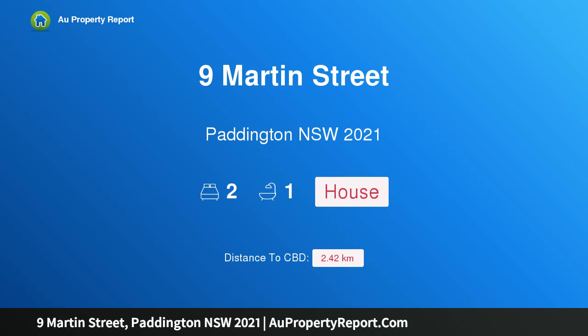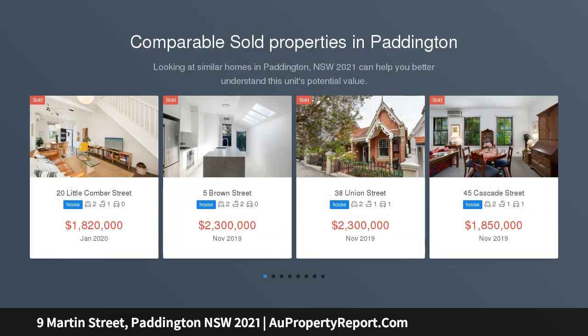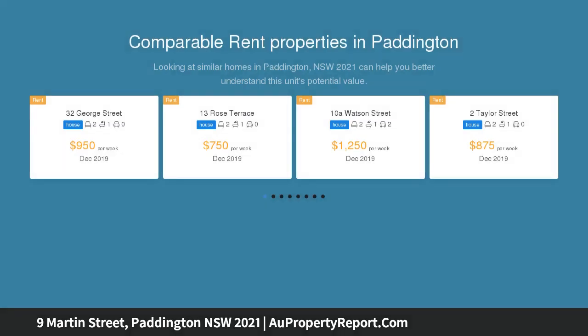Welcome to 9 Martin Street, Paddington, New South Wales 2021. A renovated terrace with a charming Parisian feel — a cosmopolitan urban village hideaway blending contemporary appeal with historic charm. This two-storey terrace is perfect for the traveller looking for a unique hideaway in a cosmopolitan village setting.